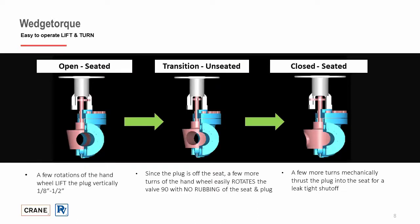The Pacific wedge plug was engineered with ease of operation in mind. With just a few turns of the hand wheel, the plug lifts vertically away from the seats, anywhere from an eighth of an inch to a half inch, depending on size and pressure class. Now that the plug is fully off the seat, a few more turns easily and effortlessly rotate the plug 90 degrees with no rubbing, no contact of the seat and plug. After completing the 90-degree rotation, a few more turns allow the plug to mechanically thrust into the seat for a leak-tight shutoff.